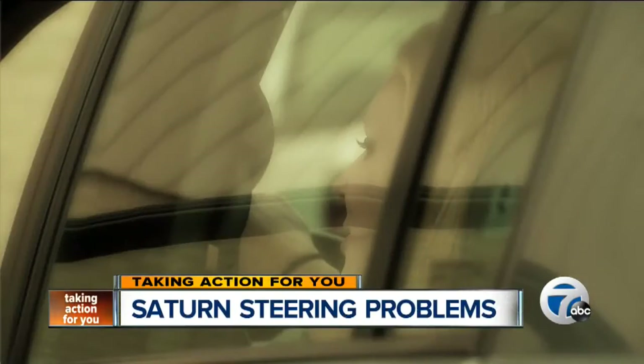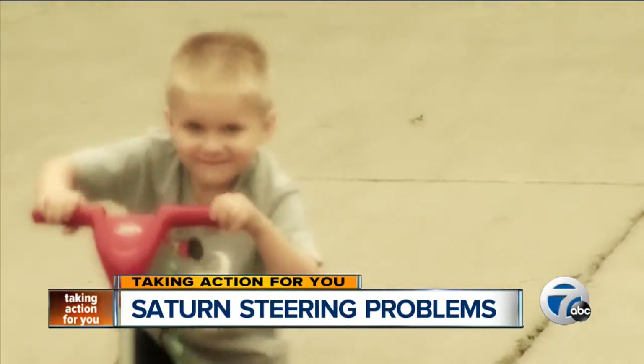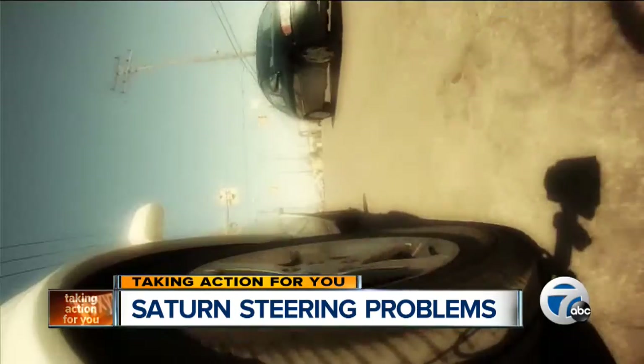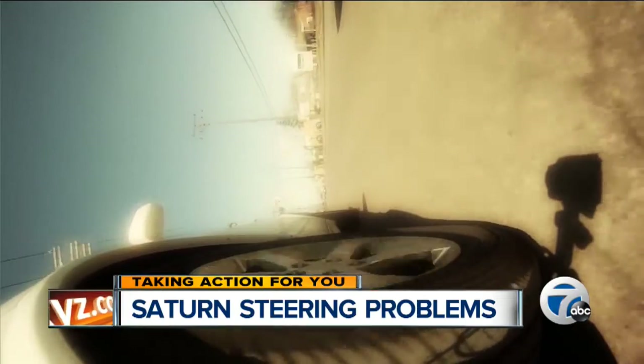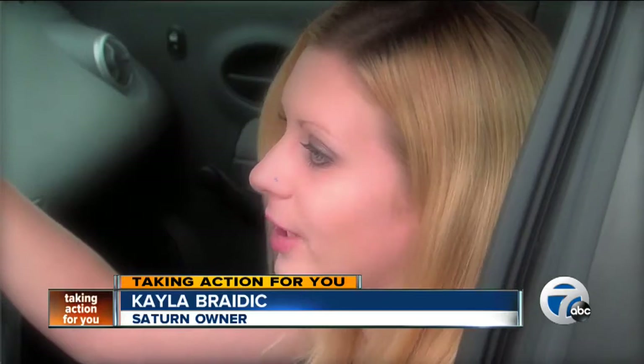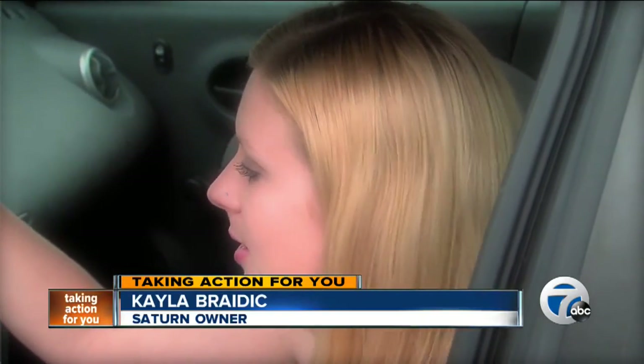Kayla Braddock was driving home from her grandmother's house to put three-year-old Noah down for a nap. Her son was sitting right directly behind her. As she went to pass another car, her Saturn Ion's steering, she says, stopped working. She tried as hard as she could to turn out of the way, but it hit anyway.